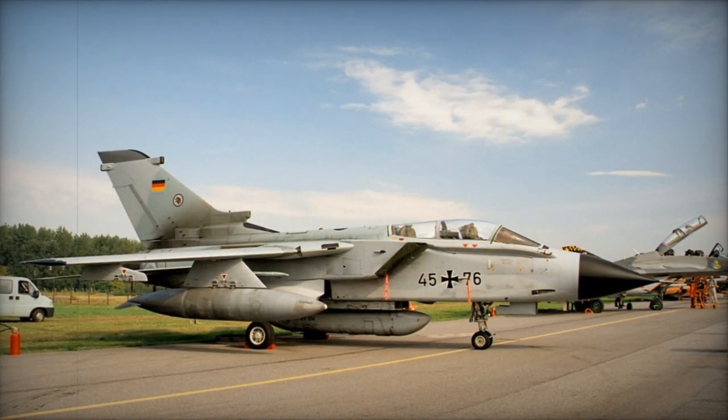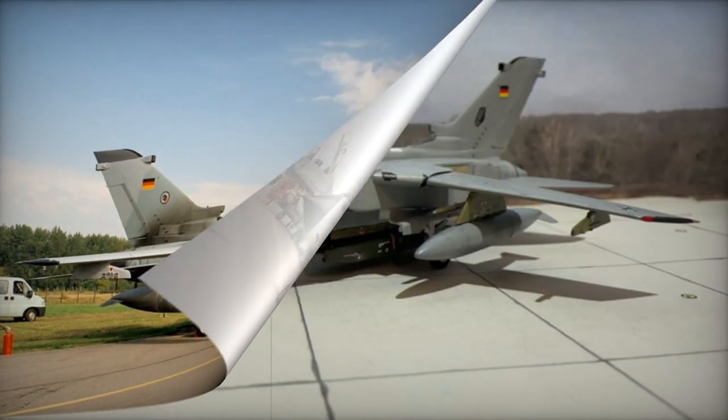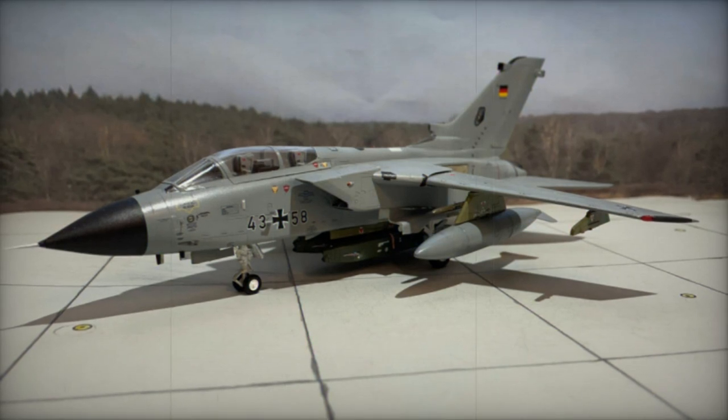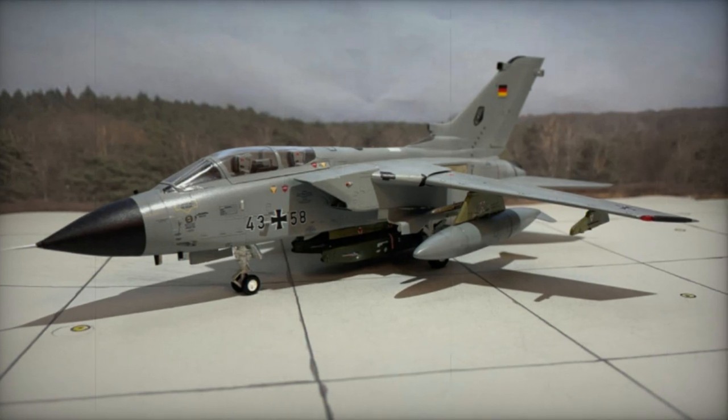Saudi Arabia, the sole export customer, possesses 82 Tornado aircraft across three units, including 12 reconnaissance-configured Tornadoes. A recent upgrade initiative has been undertaken for around 80 of Saudi Arabia's aircraft.